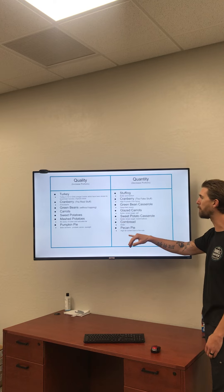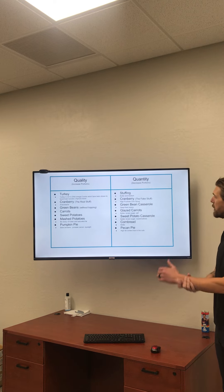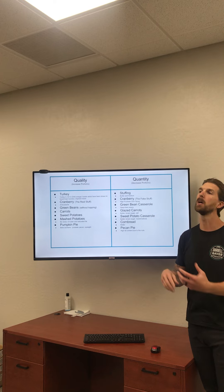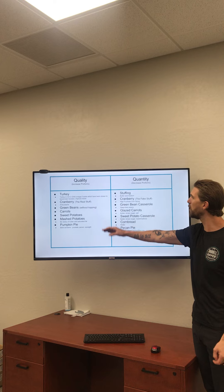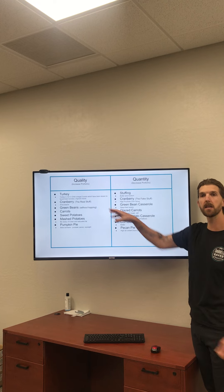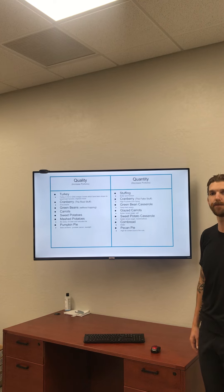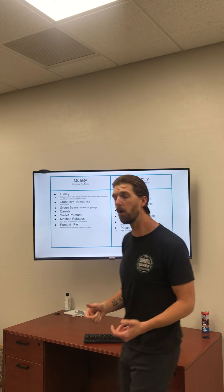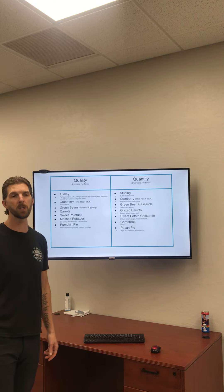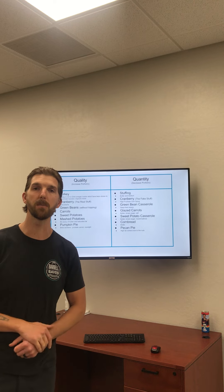Last but not least, dessert: pecan pie. As I mentioned, pumpkin pie is the better option, but if you're going to have pecan pie, just take a small sliver. It's a really high-fat content due to the nuts — and while nuts are good for you in small quantities, when you've already had all the fats from the rest of your plate, it still increases your total calories. Any questions, let us know on YouTube. You'll see me in the gym — we'll see you at Thanksgiving dinner, have a wonderful time with your family, and we'll see you back at the Barbell Saves soon.